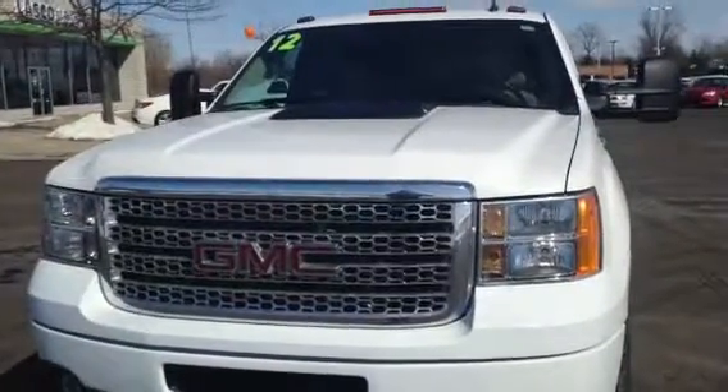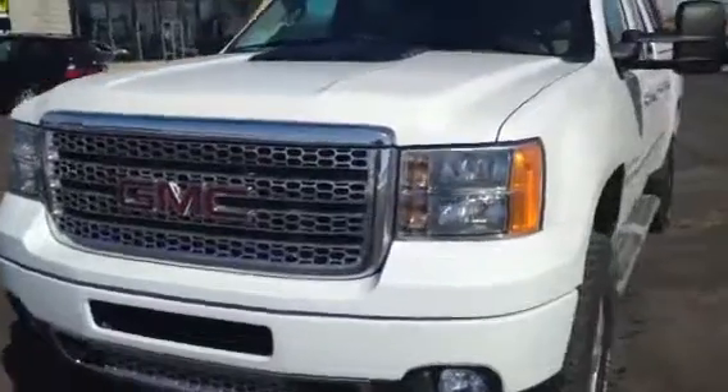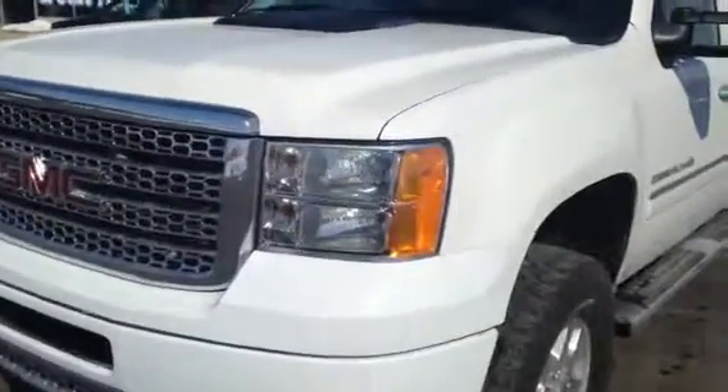Hi Neil, I'm Nick Luna with Alaska Grand Blank. Today I'm going to be showing you the 2012 GMC Sierra 2500 HD Denali Edition.